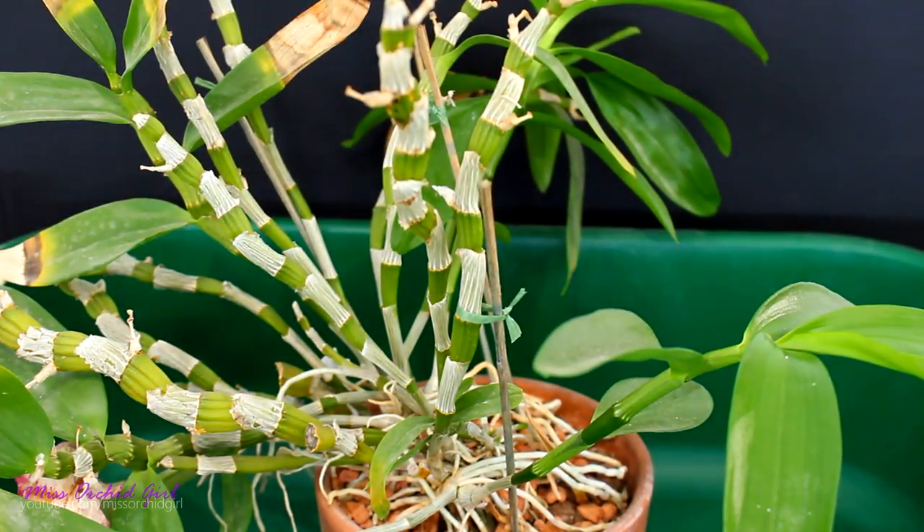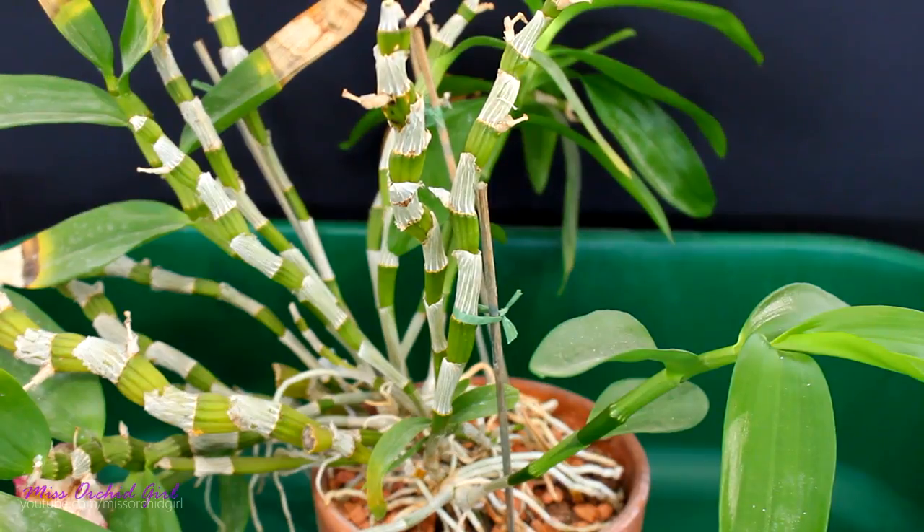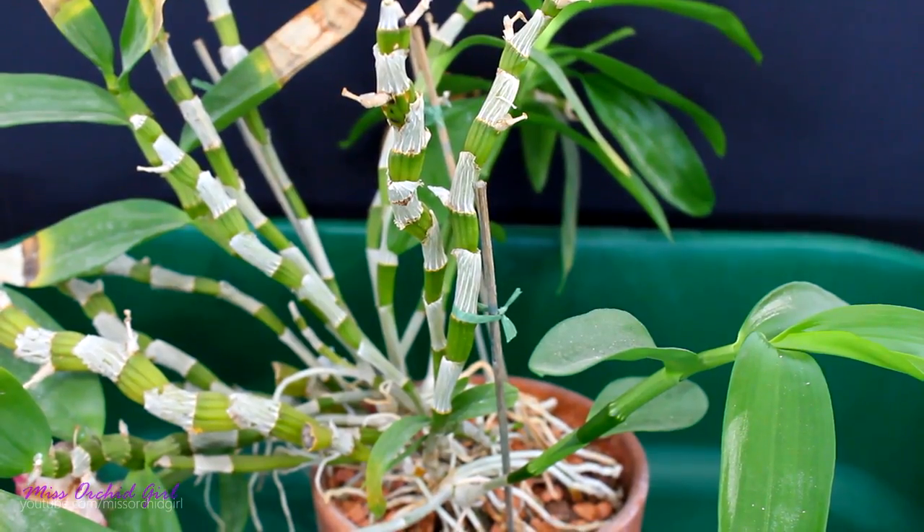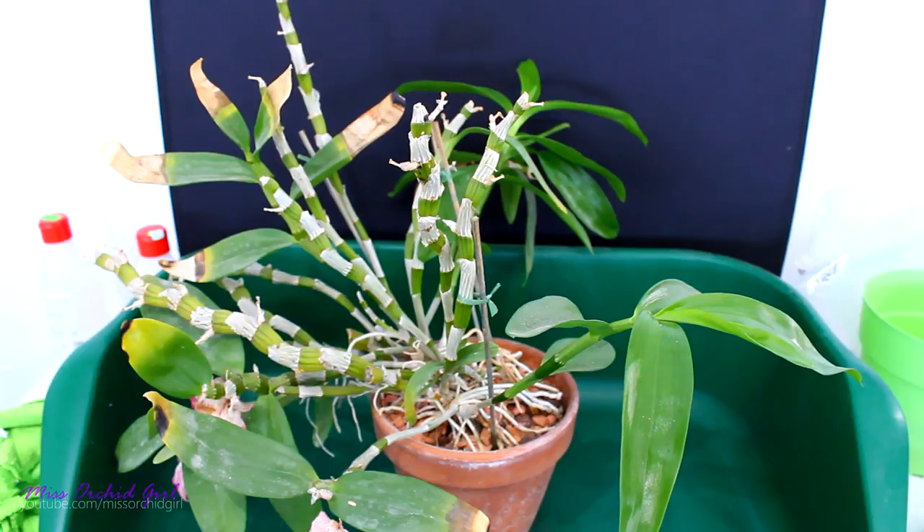Hey guys, it's Dani. Today we're gonna have a repotting video but it's not gonna be one of my Phalaenopsis. That video will come, but I have another guy that is really pressuring me to repot him. I simply cannot keep up with his watering demands right now. He's pretty much like the Phals but this guy is a little bit more dramatic.